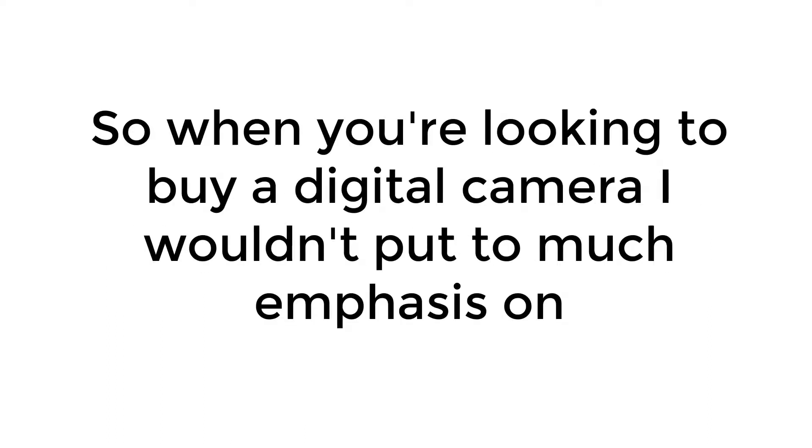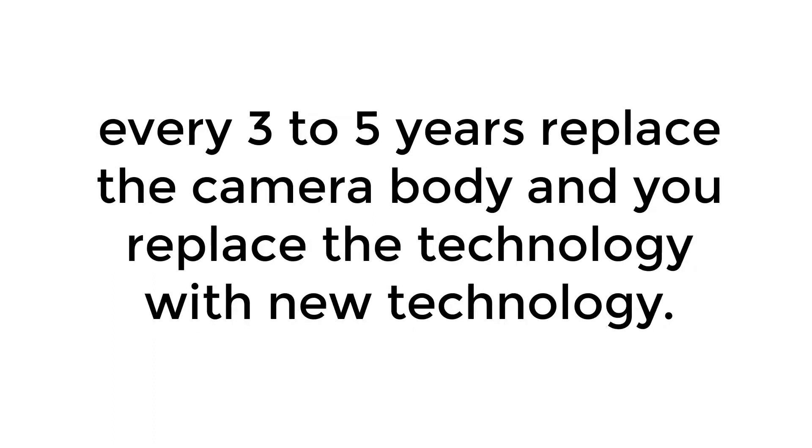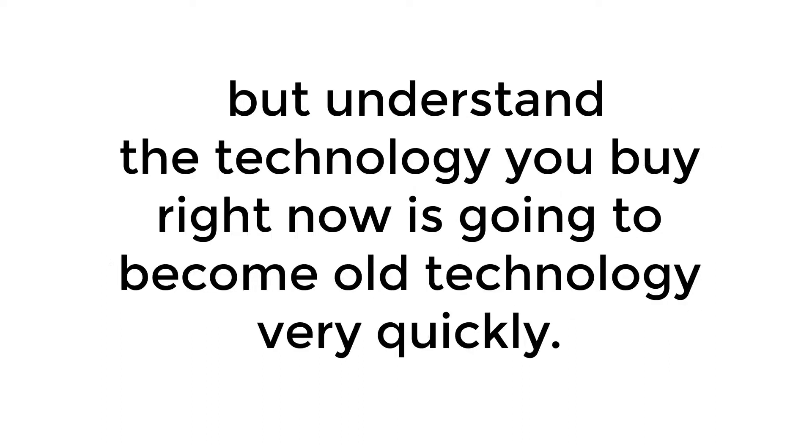So when you're looking to buy a digital camera, I wouldn't put too much emphasis on this being the latest and greatest technology, because there's better technology coming along. I usually tell people, especially if you're buying a camera where you can take the lens off, every three to five years replace the camera body and replace the technology with new technology. Understand the technology you buy right now is going to become old technology very quickly.